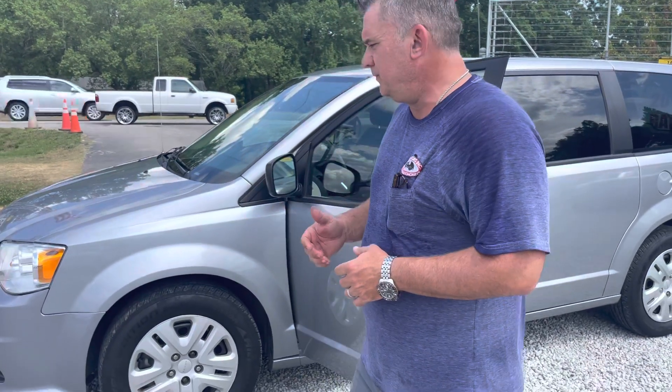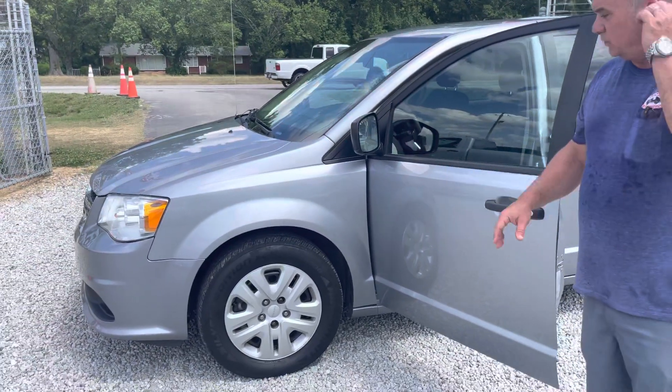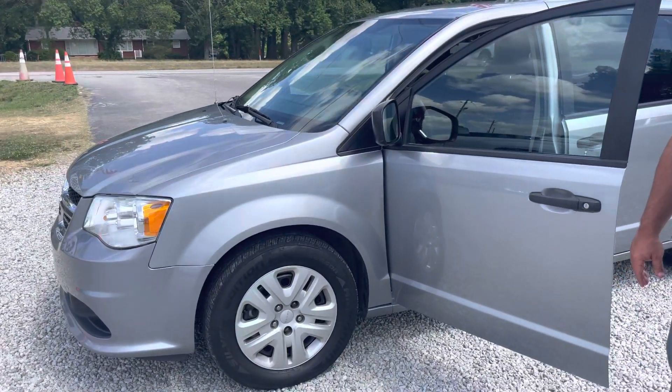Hey, Nick Watson here at Joseph Motors. We're going to add a new vehicle to our YouTube feed. This is a 2019 Dodge Grand Caravan. It's an SE version, 78,000 miles — one of the nicer ones we've had this year.